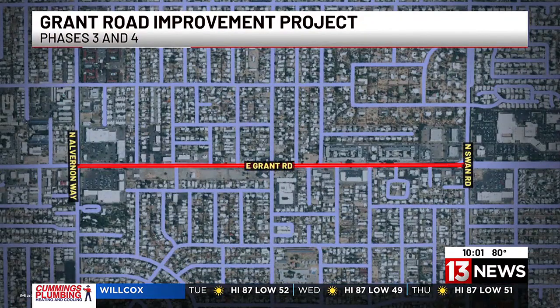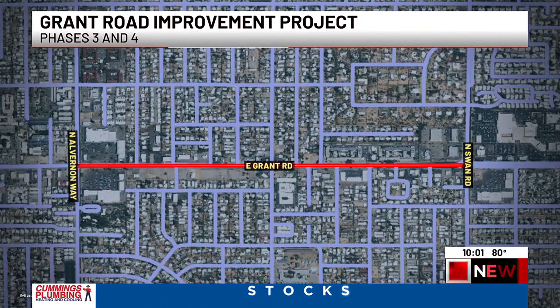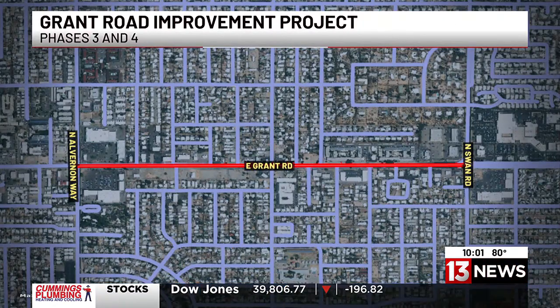They are breaking ground on the latest phase of the Grant Road Improvement Project. That project would widen Grant Road to six lanes from Alvernon to Swan. It would also add new bike and pedestrian lanes, improve bus stops, and bring safer traffic control lights.